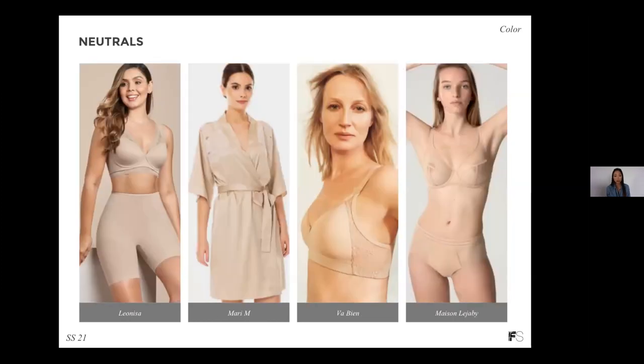And finally, neutrals — they signal a return to basics and deliver that sense of comfort. We're highlighting this beautiful range of sand colors on screen. It's also important to offer an extended range of nude colors, as consumers are looking to brands to see if they're inclusive. Offering an extended range of nude colors that can work across different skin tones is really important, not just for Spring Summer 21, but going forward.